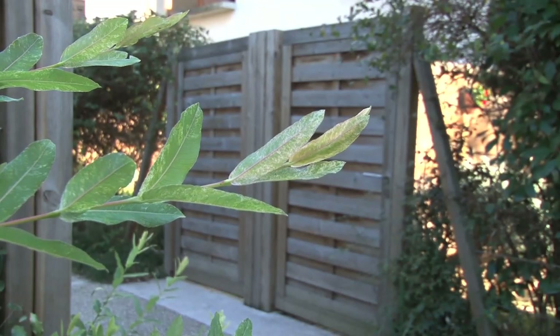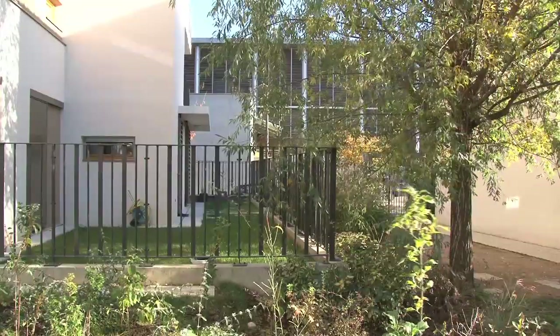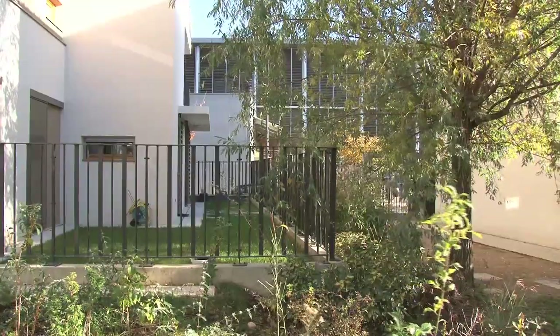L'espace individuel, il est relativement simple : c'est une clôture, une maison au milieu, et une maîtrise de son terrain foncier. Un habitat collectif, il est souvent vertical, et on va partager collectivement un certain nombre de choses, et le sol va être collectif. Alors que dans l'habitat privatif, le sol est totalement privatif.